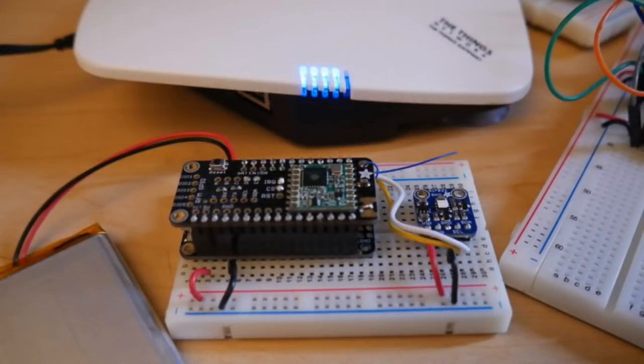This is using LoRaWAN and The Things Network with CircuitPython. This is how to build a small weather logging node using the Feather and a temperature sensor, and then the data will be sent over LoRaWAN. It's LoRa — and it works.